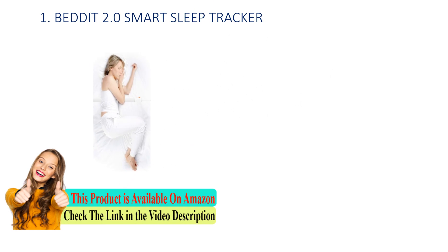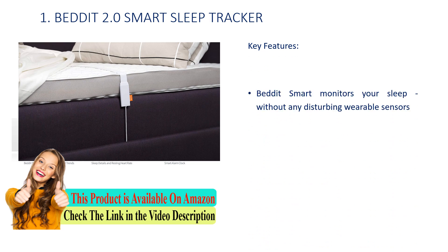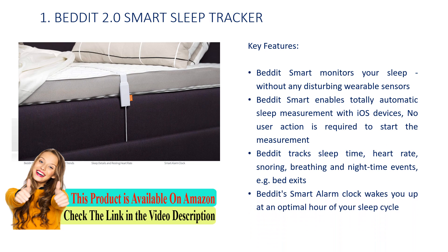Number 1: Beddit 2.0 Smart Sleep Tracker. Key features: Beddit Smart monitors your sleep without any disturbing wearable sensors. Beddit Smart enables totally automatic sleep measurement with iOS devices — no user action is required to start the measurement. It tracks sleep time, heart rate, snoring, breathing, and nighttime events. The Beddit Smart Alarm Clock wakes you up at an optimal hour of your sleep cycle.